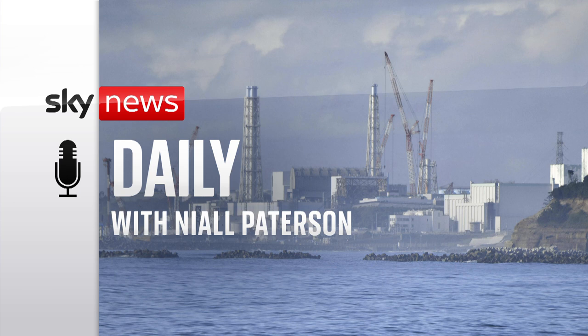And that's your lot for this episode of The Daily. We'll see you next time.